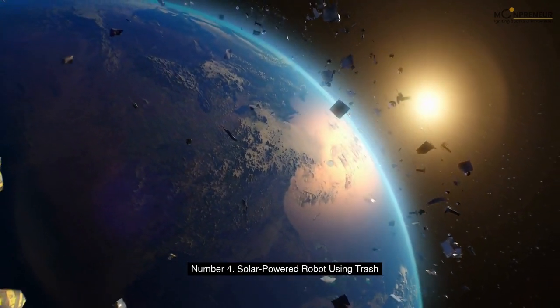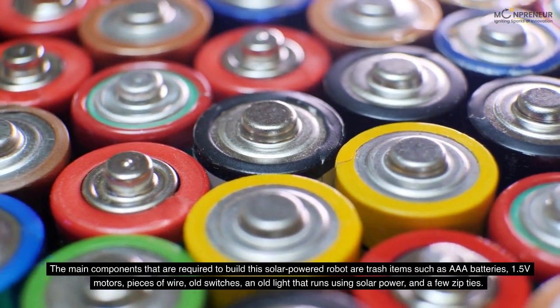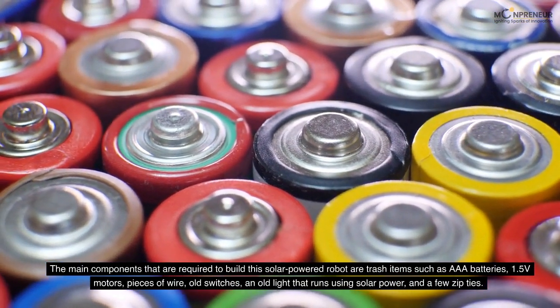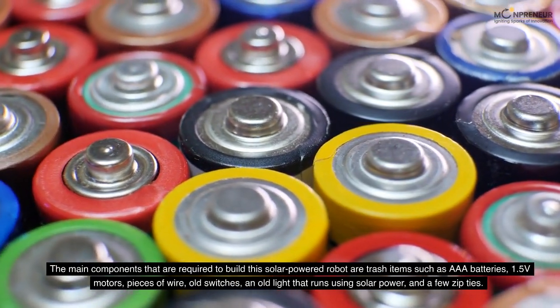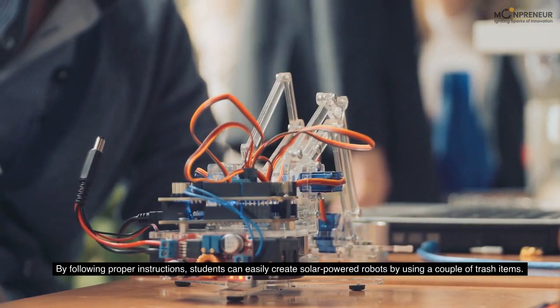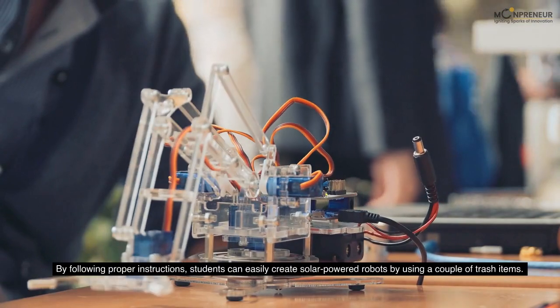Number 4: Solar Powered Robot Using Trash. The main components required to build this solar-powered robot are trash items such as AAA batteries, 1.5-volt motors, pieces of wire, old switches, an old light that runs using solar power, and a few zip ties. By following proper instructions, students can easily create solar-powered robots by using a couple of trash items.